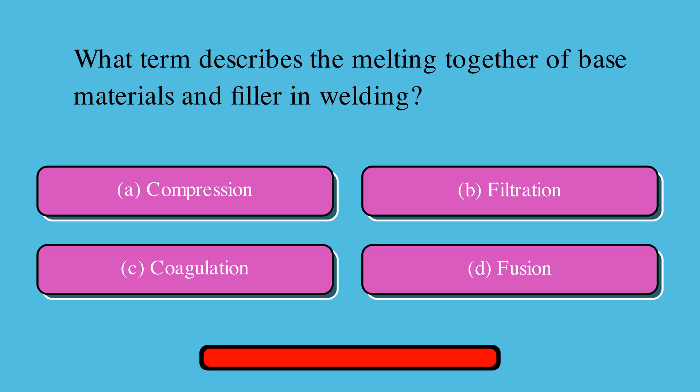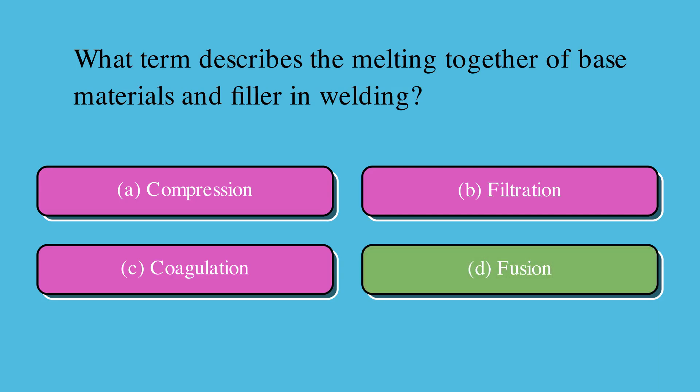What term describes the melting together of base materials and filler in welding? Is it A. Compression, B. Filtration, C. Coagulation, or D. Fusion? The correct answer is D. Fusion.